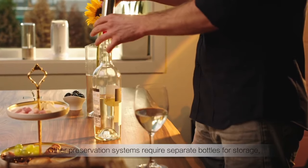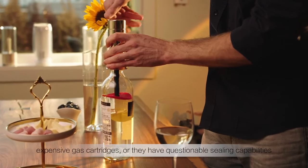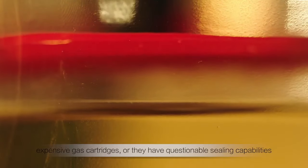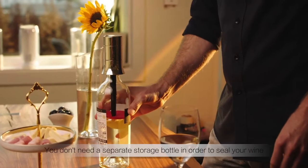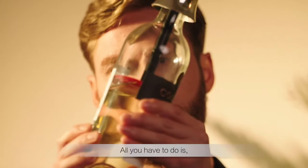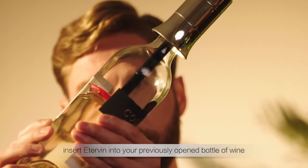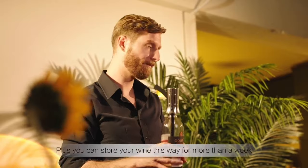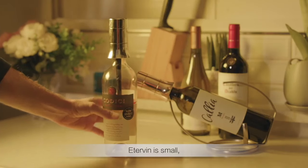Other preservation systems require separate bottles for storage, expensive gas cartridges, or they have questionable sealing capabilities. Edervin is different — you don't need a separate storage bottle to seal your wine. All you have to do is insert Edervin into your previously opened bottle of wine, seal and store it. Plus, you can store your wine this way for more than a week.